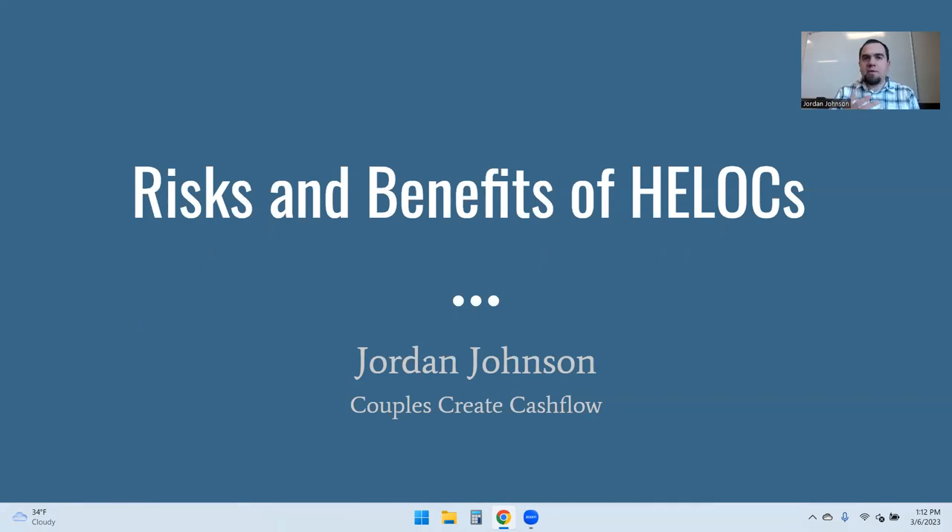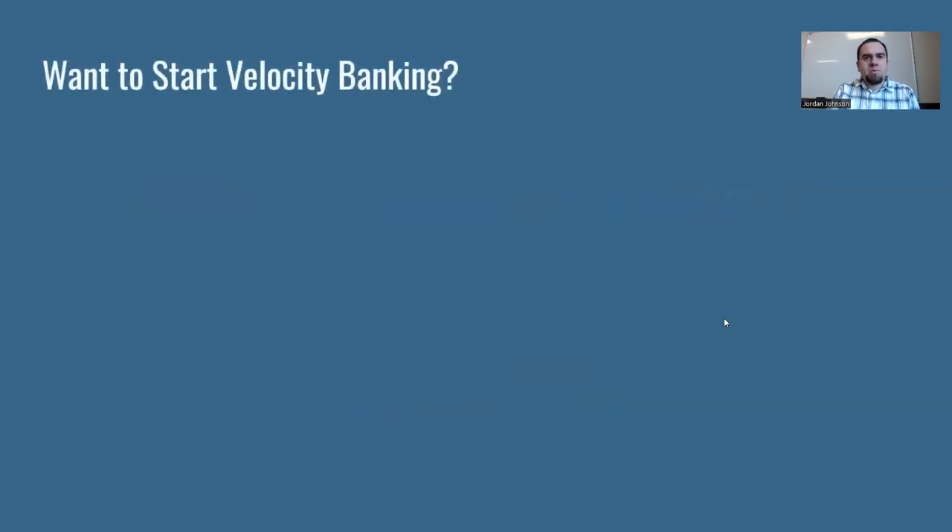For me, I love HELOCs because I've understood the risks fully and have taken steps to mitigate those risks so that they are not a factor in my own finances. So let's take a look at what these risks and benefits will be.